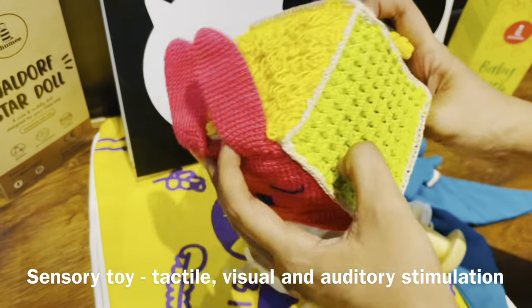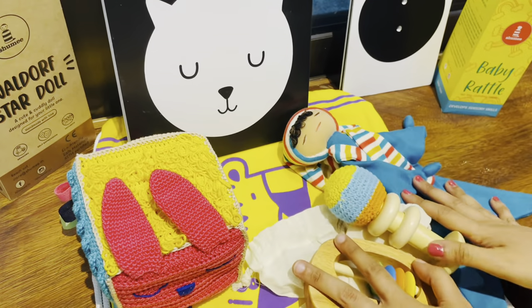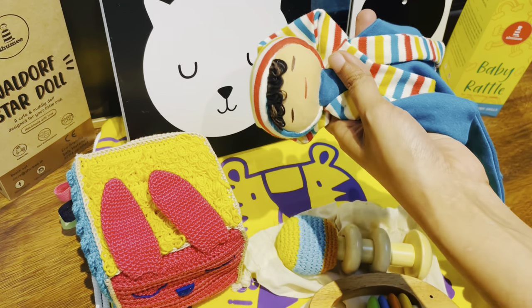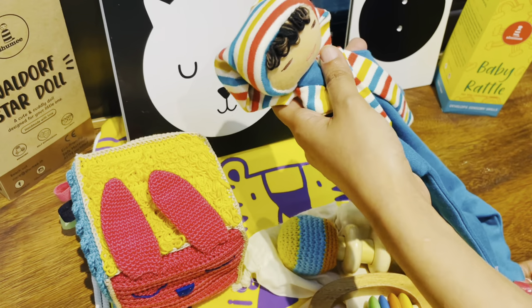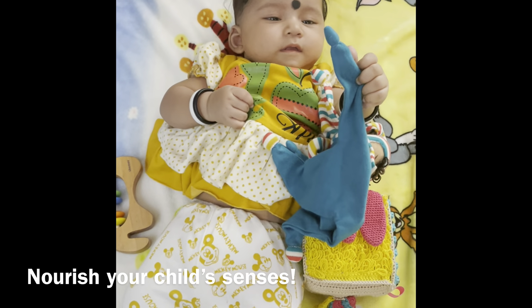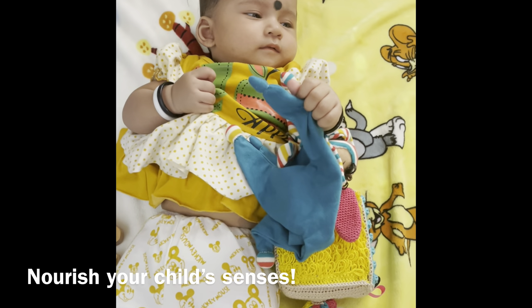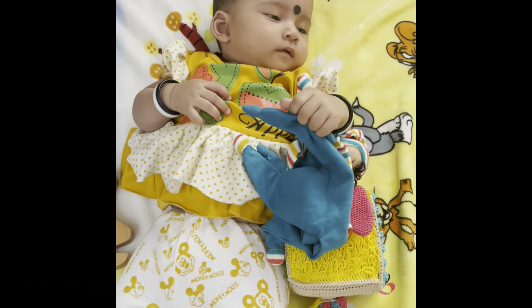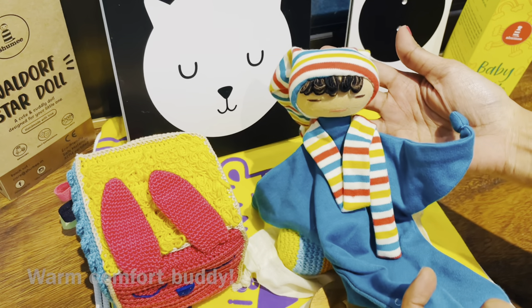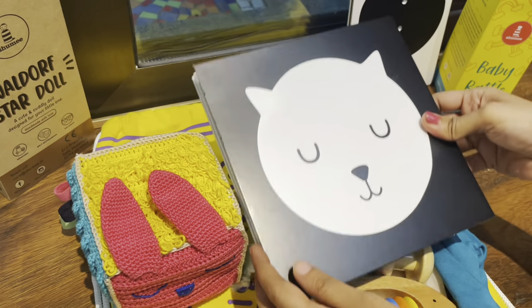The next item you could carry in your busy bag is a snuggle buddy, like this waldorf doll, which is going to nourish your child's senses and tickle the imagination. Think of it like a warm, fuzzy security blanket or a comforting companion for your little one.